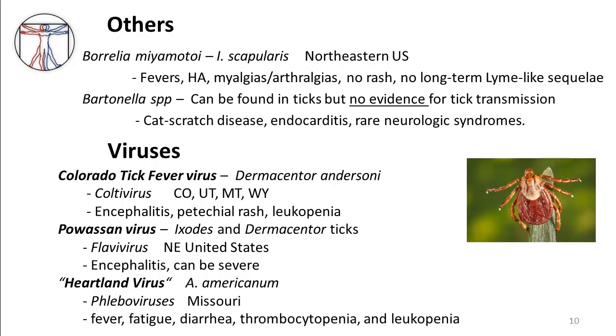There are also a number of viruses that can be acquired from tick bites in the United States. Probably the most common is Colorado tick fever virus, a coltivirus transmitted by Dermacentor andersoni. Colorado tick fever occurs primarily in the mountain states of the West, and typically causes an encephalitis-type picture with inflammatory cerebrospinal fluid, petechial rash, and leukopenia. This disease can be fairly severe.